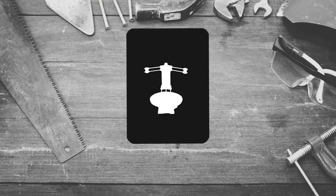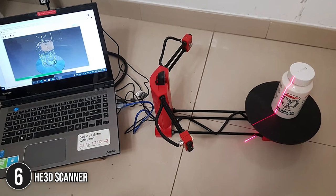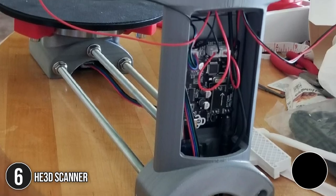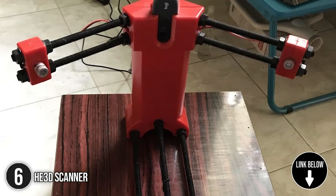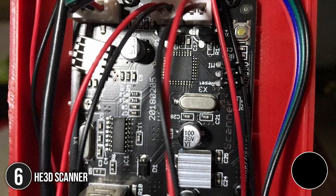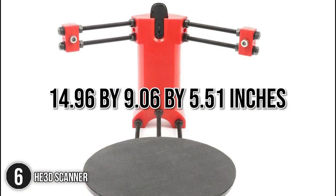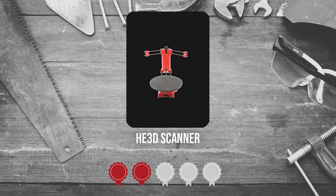The sixth 3D scanner on our list is the HE3D Scanner. The HE3D scanner is available in pre-assembled and DIY kit formats, with the latter providing major cost savings as well as an educational experience. Since it is designed with the open-source community in mind, there is Linux software as well as Mac and PC software available. It measures 14.96 x 9.06 x 5.51 inches and weighs 4.59 pounds. Trustedshoppingguide.com has awarded the HE3D Scanner a 3 badge rating.